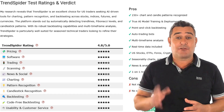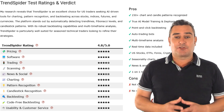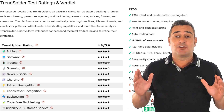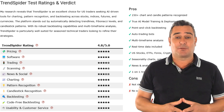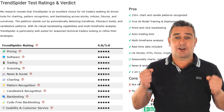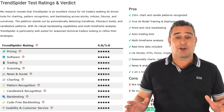Trading capabilities are strong, earning 4 out of 5. Market scanning is sharp and effective — also 4 stars. News and social integration is a bit more limited at 3 out of 5. Charting features are absolutely top tier: 5 stars. Pattern and candlestick recognition both get a perfect 5 — they're accurate and incredibly helpful. Backtesting tools, including code-free backtesting, are powerful and easy to use: 5 stars all around.